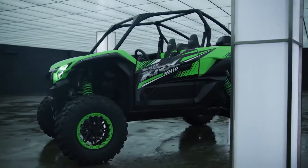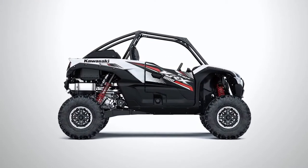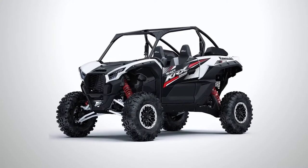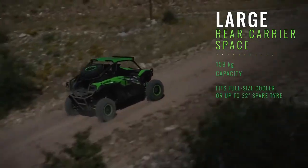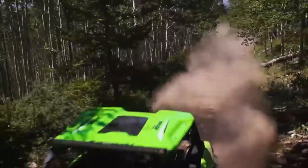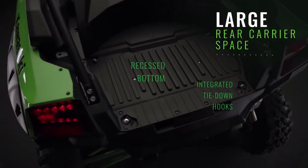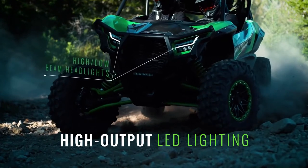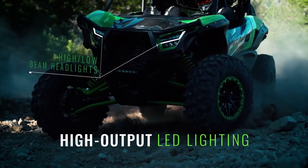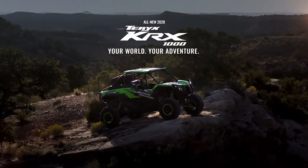The frame has an integrated safety cage. The wheels are placed as far apart as possible, providing greater stability and improved steering capability. Another important advantage is the Fox 2.5 Podium LSC shocks, complemented by long suspension arms. The vehicle has the longest suspension travel in its class, measuring 19 inches at the front and 21 inches at the rear.